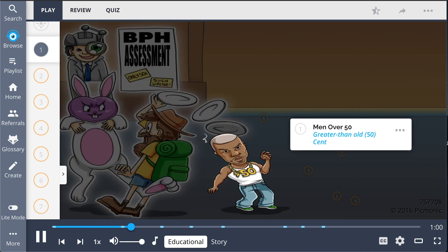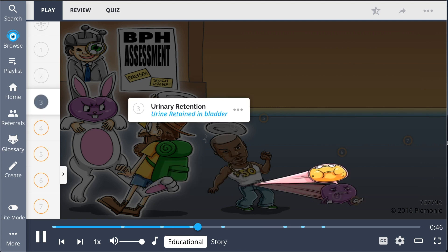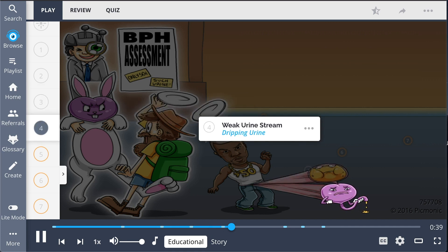The first contestant, the greater than 50 cent man, represents the common characteristic that BPH occurs in men over 50. He is having trouble playing the game due to an enlarged prostate gland, shown by his enlarged prostate plum, which is causing him urinary retention, shown by his bladder being full of urine. These findings are common in BPH, along with a weak urine stream, shown by the dripping urine due to compression of the urethra.